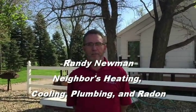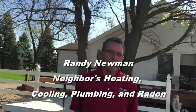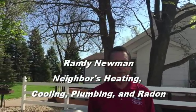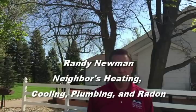Randy Newman, Neighbors Heating and Air. Randy, you are the radon specialist for Neighbors Heating and Air, an HVAC company based out of Ames, Iowa. You run into a lot of scenarios with these farmhouses and even in town where a radon mitigation system is not the best option.